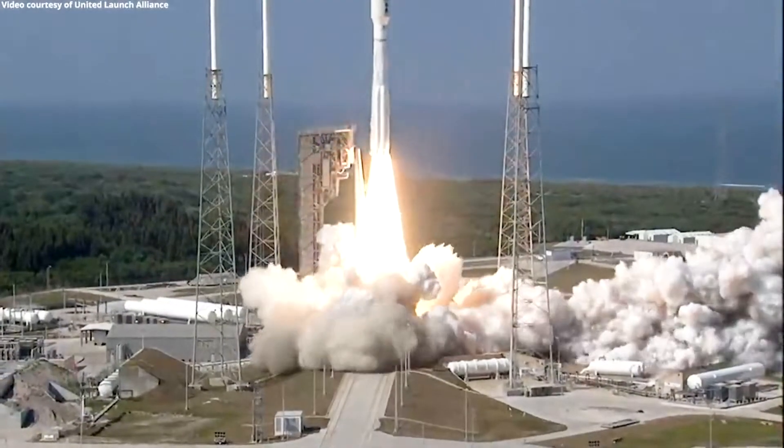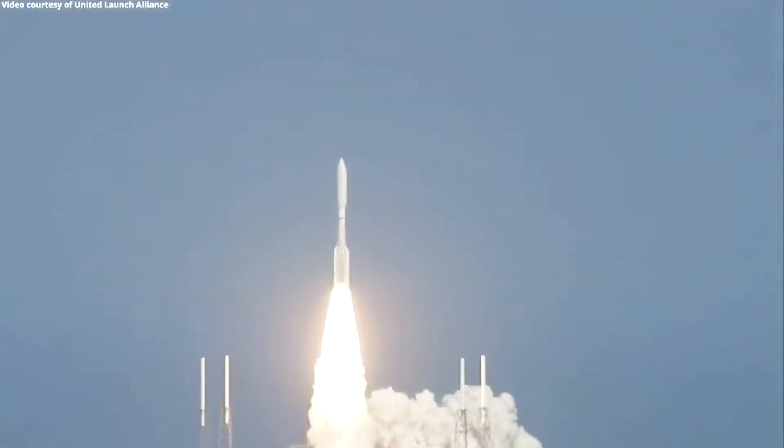And liftoff of the United Launch Alliance Atlas V rocket. Since I'm sheltering in place this week, my options are a little bit limited for showing you a demo, but I'm going to try to come up with something in my kitchen that can help you to visualize what it is that the NARAC computational models are calculating to help us understand the dispersion or the transport of contamination in the atmosphere.